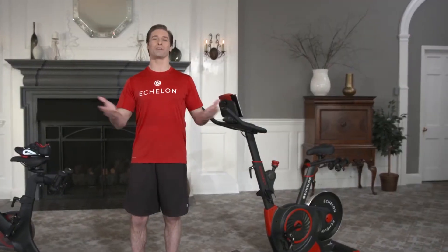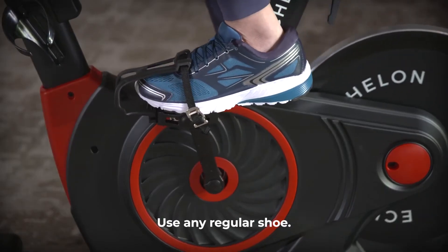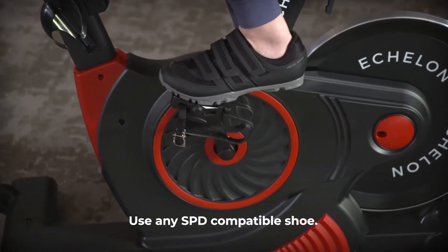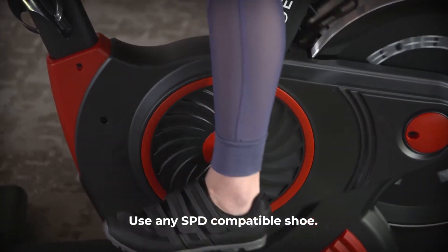Now, let's look at your feet. With Echelon, you have freedom of choice. Our toe cage side works with any shoe, or flip the pedal over and biking enthusiasts can wear any SPD compatible cycling shoe. It's your choice.